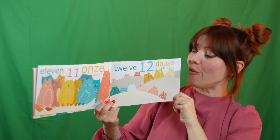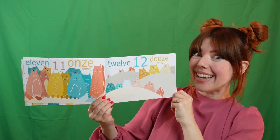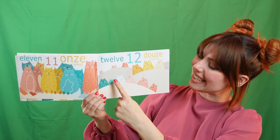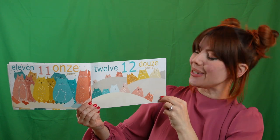Twelve! I know you can count to twelve. Let's try it. Can you say douze? That's twelve in French. Here we go. Un. Deux. Trois. Quatre. Cinq. Six. Sept. Huit. Neuf. Dix. Onze. Douze!